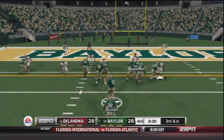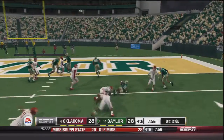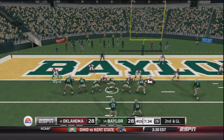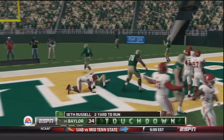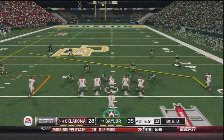Third and inches as we start the fourth quarter — Linwood to the outside, pushed across the first down marker, only a one yard gain but that's all they needed. Now second and goal — give it to Linwood again. No — Seth Russell is going to keep it on a read option, even fooled the commentator, and a touchdown for Baylor. They will now take a seven point lead.